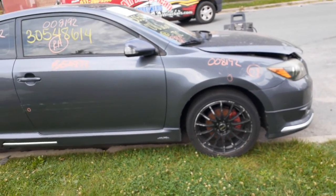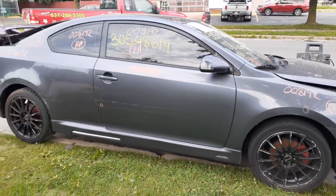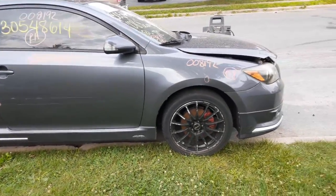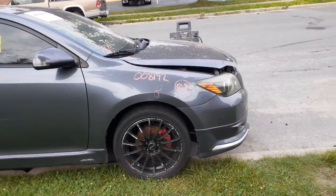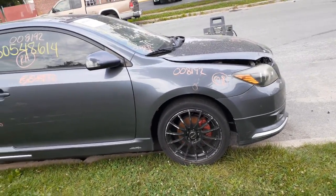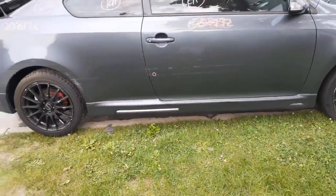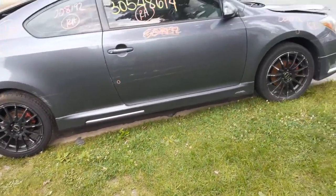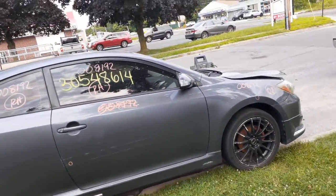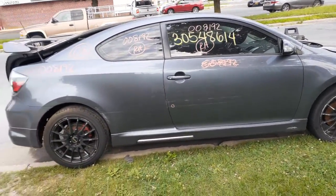This is a 2008 Scion TC, 2.4 automatic. This is a special edition — it's an RS 4.0. Stock number is 8192, it's got 101,000 miles on it. This is number 851 out of 2300. It's hitting the left side doors. Runs and drives. Suspension's bent, but it's all there.